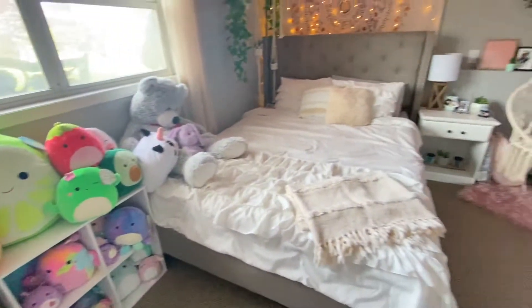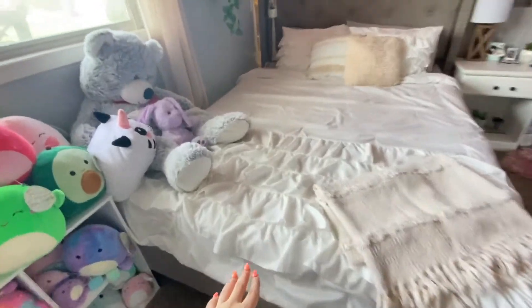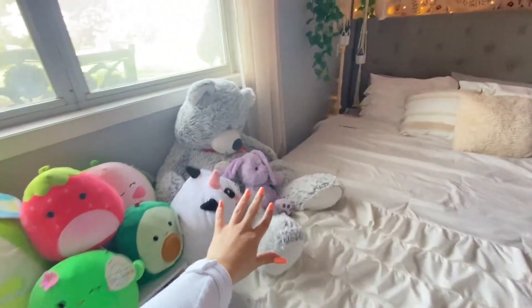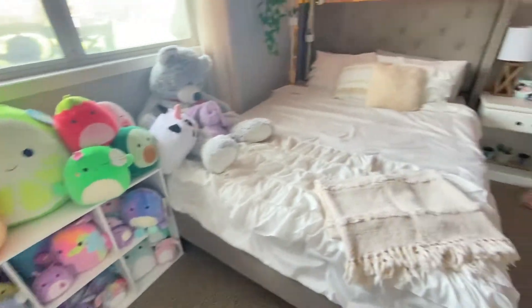And then if you go this way, here is my bed. I got my bed frame off of Amazon. And then I've got this comforter here that my mom actually gave me. She said that she bought it from either Walmart or Target, she can't really remember. And then these are just some stuffed animals that I didn't want to get rid of, so I kept them over there next to my squishmallows.